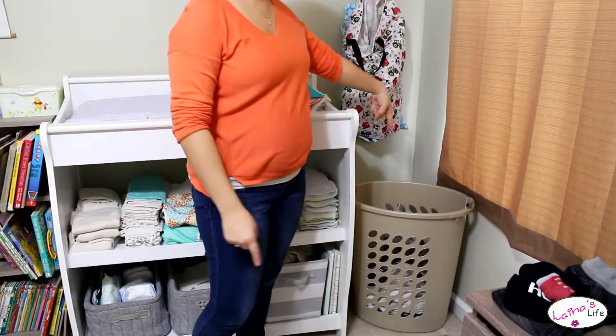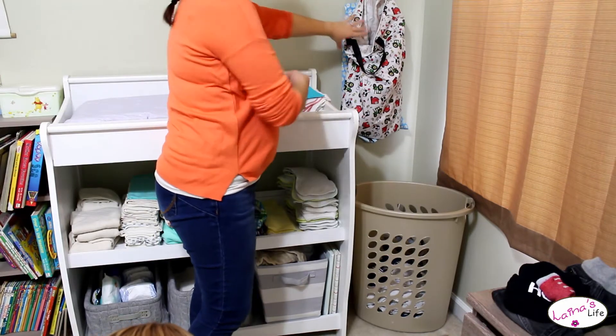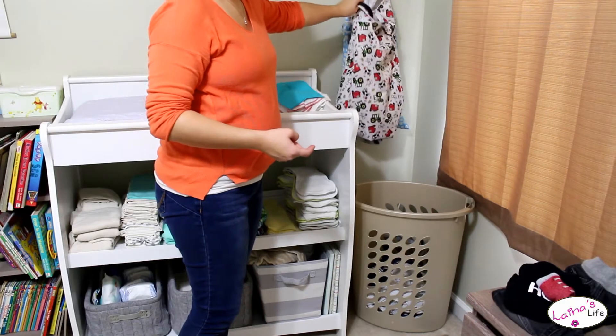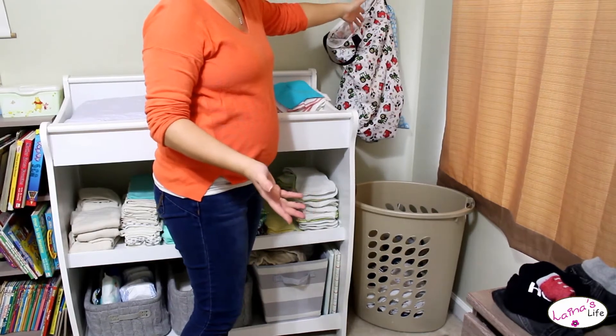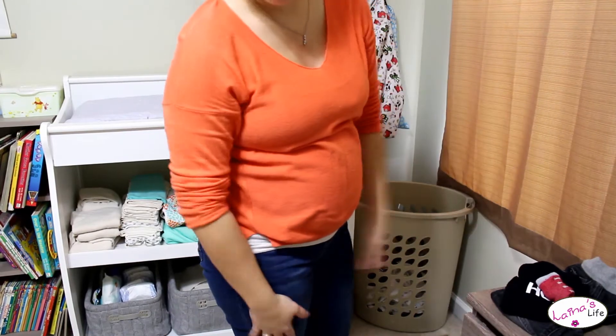So let's just start over in this corner. This is his laundry basket — that's dirty laundry. These are where we keep all of our wet bags, the big giant ones that we put all of his dirty diapers in. Here's a pile of clothes that he's gonna be wearing tomorrow, probably.